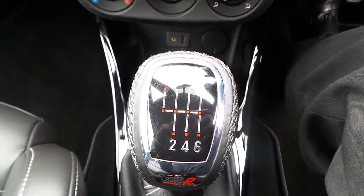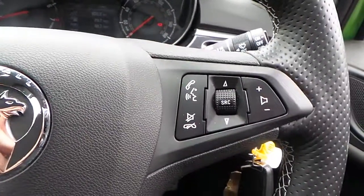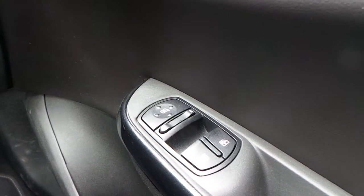Six speed manual gearbox. Got cruise control with limiter as well as audio and telephone functions on the steering wheel, electric front windows and electrically operated door mirrors.